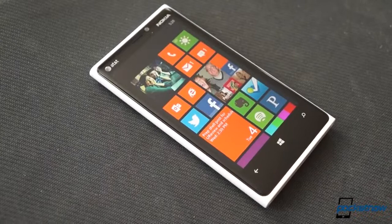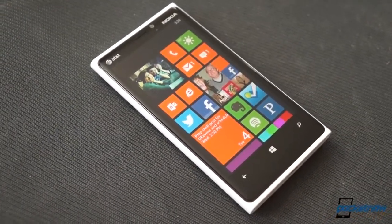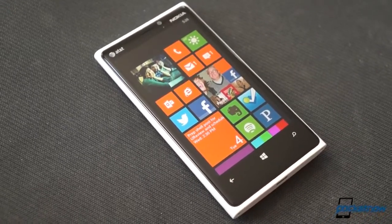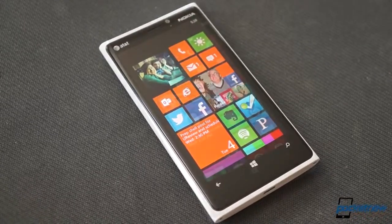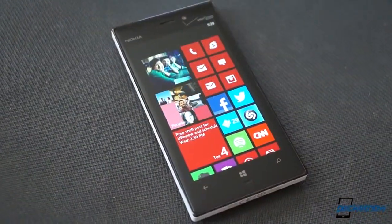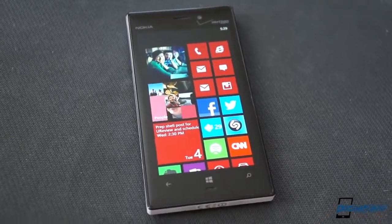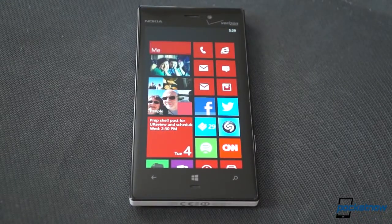Nokia's Lumia 920 picked up the example set by the Lumia 900 and ran with it, establishing a beefy, well-made Windows Phone with an excellent camera and a premium suite of Nokia exclusive apps, and it was exclusive to AT&T. Now, six months later, Verizon Wireless finally gets a crack at a high-end device from the world's premier Windows Phone manufacturer, but there are some differences here besides carrier radios, so let's dive in and take a look.